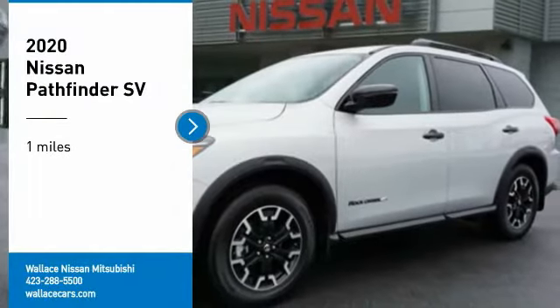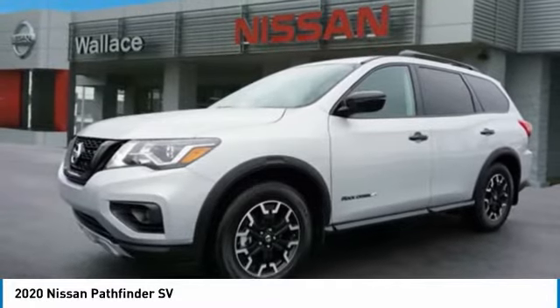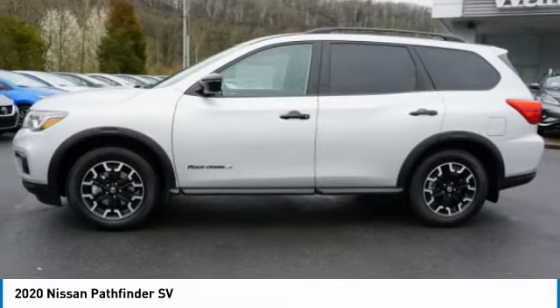Stop by and take a look at the 2020 Pathfinder. The Pathfinder has a premium interior with three rows of seating for up to seven passengers, as well as versatile seating and cargo configurations.